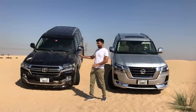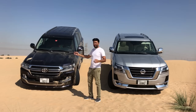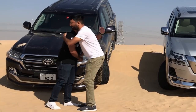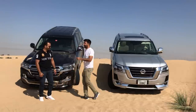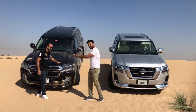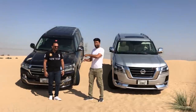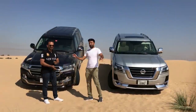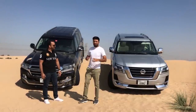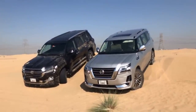While both of these cars — the Nissan Patrol and the Land Cruiser — are V8, we have a guest joining us. This car has been arranged by Gaurav from V8 DXB, so first go check out his channel and make sure to subscribe.